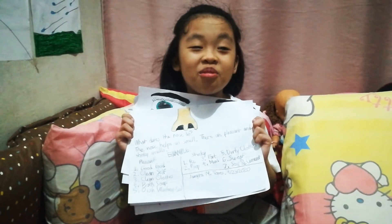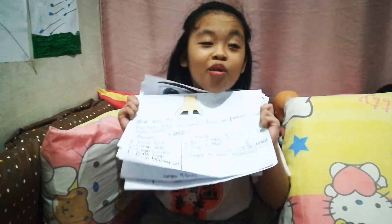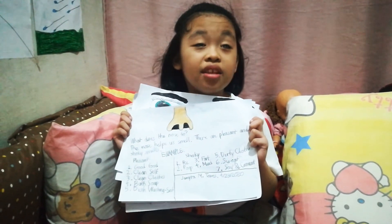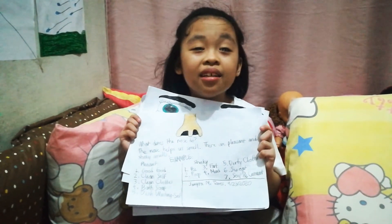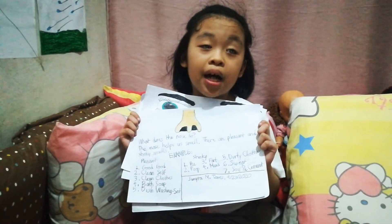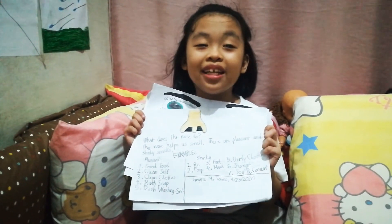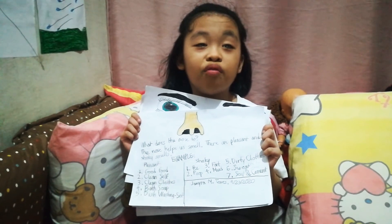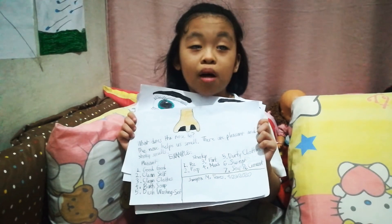The third sense of our body is the nose. What does the nose do? The nose helps us smell. There are different kinds of smell: pleasant and stinky. The unpleasant is also called stinky. Examples of pleasant smells are clean cells, good food, bath soap, clean clothes, and dish washing soap.